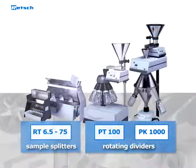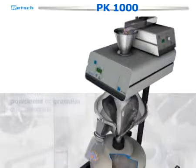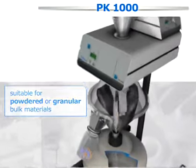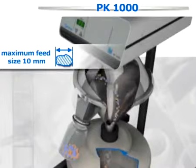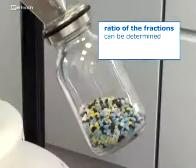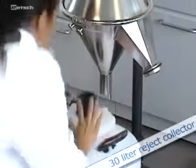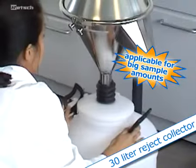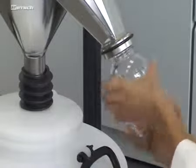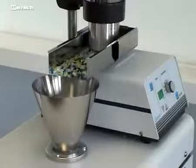For larger sample volumes of up to 30 liters, RETCH offers the rotating tube divider PK-1000. It is suitable for powdered or granular bulk materials with particle sizes of up to 10 millimeters. By adjusting the slot width, the ratio of the fractions can be determined and thereby the amount of sample. All sample material is collected in the 30 liter reject collector apart from one or two subsamples which can be extracted for subsequent analysis. All parts coming into contact with the sample material are made from stainless steel.